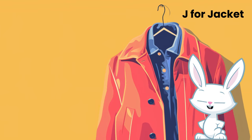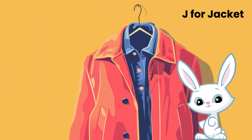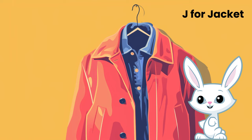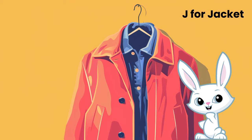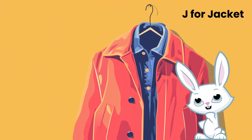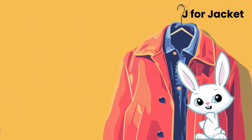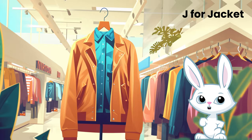Let's uncover the cool story behind a piece of clothing we all adore: jackets. J for jackets. Jackets aren't just for keeping us warm — they're also a way to show off our style. From warm winter jackets to awesome denim ones, there's a jacket for every time you want to look great. So let's zip up and discover the fantastic world of jackets.